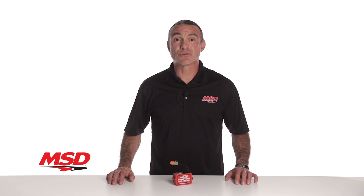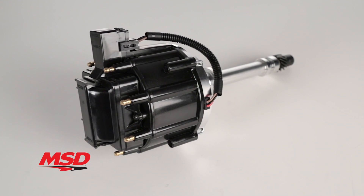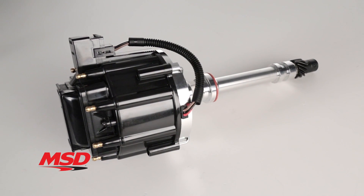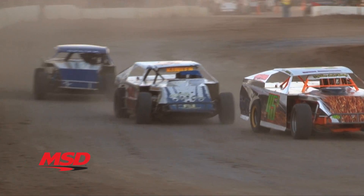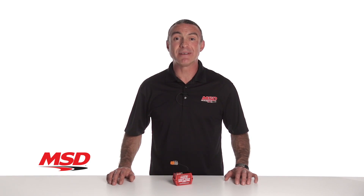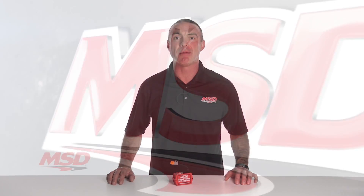Pair this Soft-Touch Rev Limiter with our MSD Circle Track HEI Distributor Part Number 8362CT for bulletproof, race winning ignition performance, lap after lap, race after race. For more information on MSD Circle Track products, visit our website at msdperformance.com.